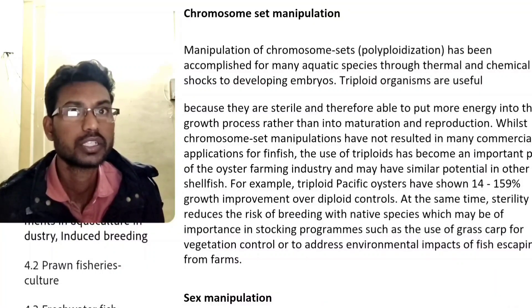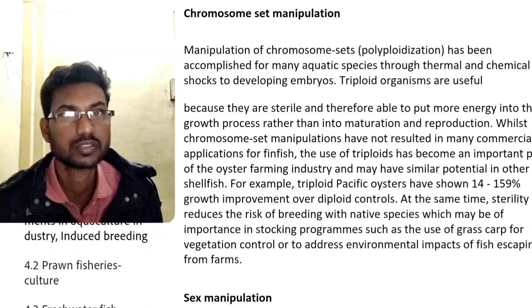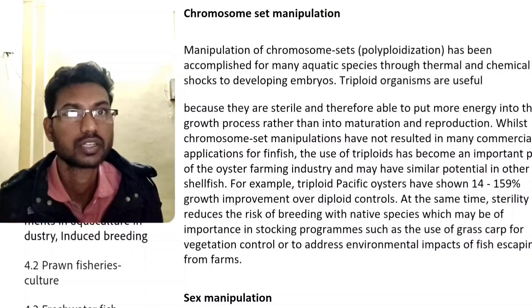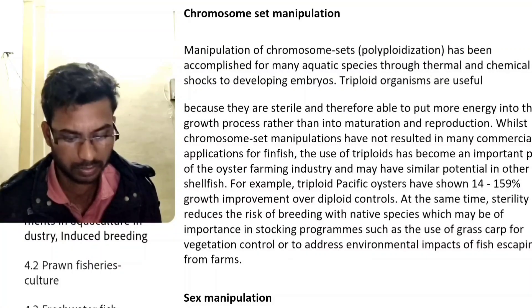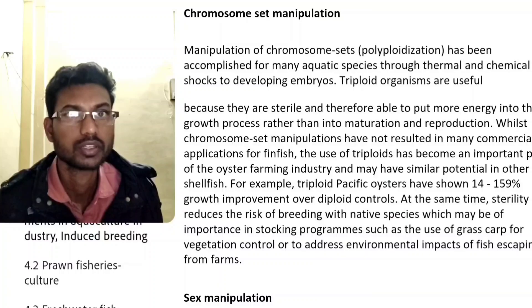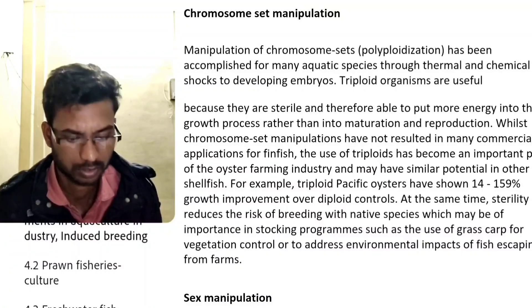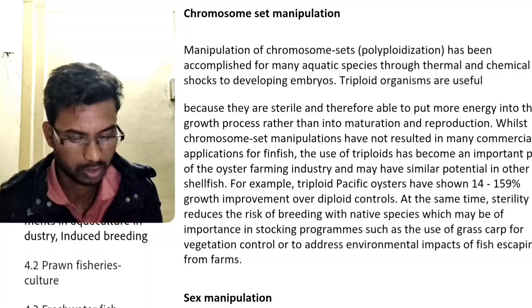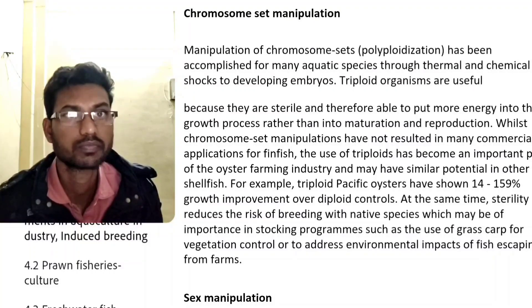While chromosome set manipulations have not resulted in many commercial applications for finfish, the use of triploids has become an important part of the oyster farm industry.